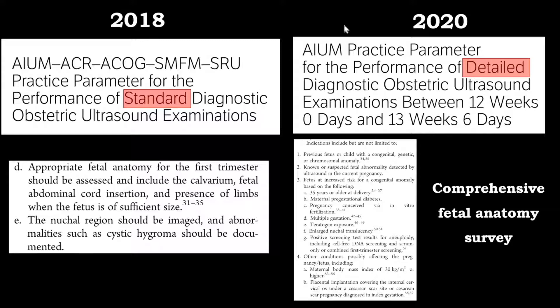As we can see in the most recent AAM guidelines, supported by the other organizations dealing with visualization of the fetus in pregnancy, the standard diagnostic obstetric ultrasound examination requires very limited assessment of the brain. Technically, only the calvarium is mentioned as needing to be assessed within that standard guideline.